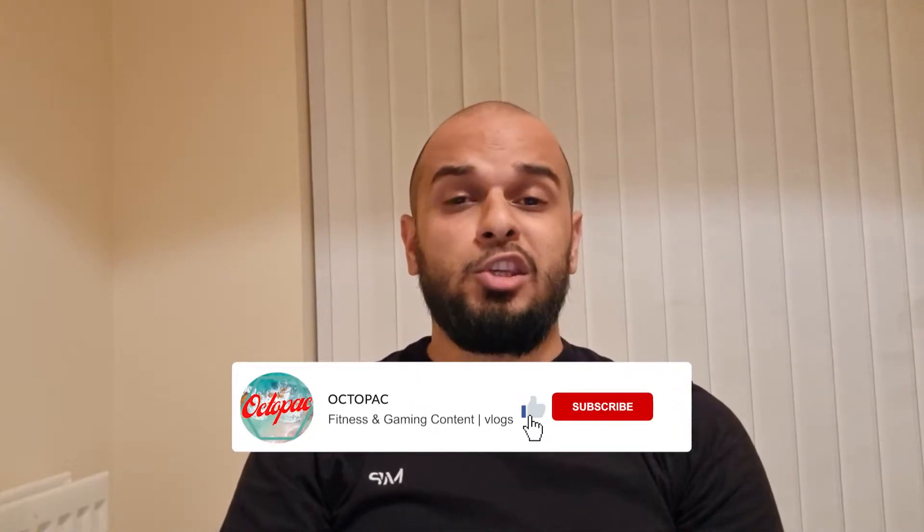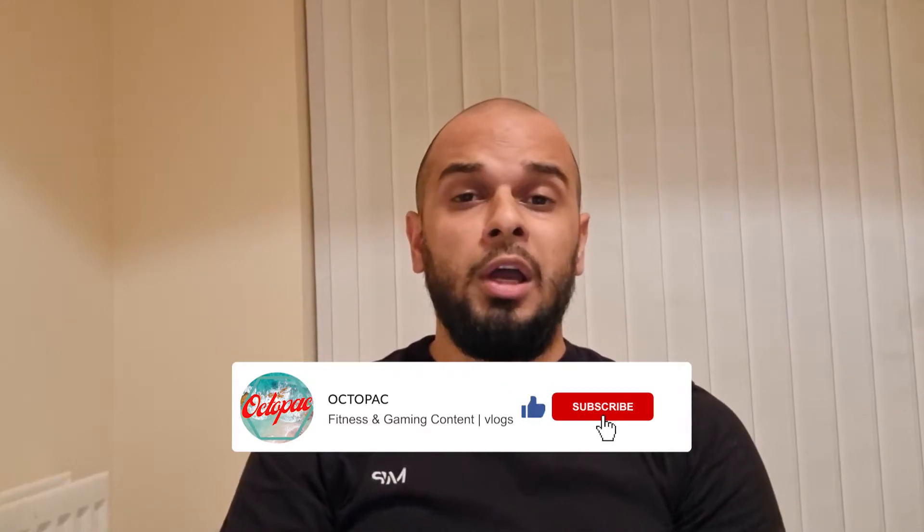Welcome back to the channel. I've got another reaction video for you today — we're going to be looking at the top 10 most brutal torture methods. As always, if you like what you're seeing please like the video and subscribe to the channel to show your support. I'm trying to get to 100 subs, and your support goes a long way. Let's get right into the video.